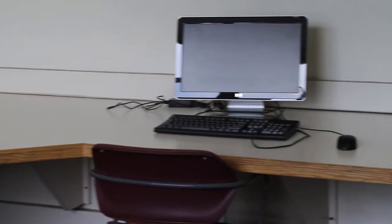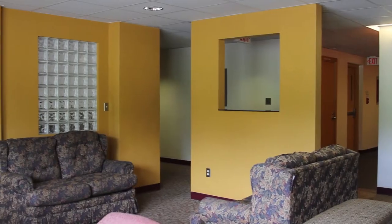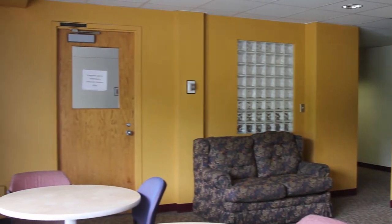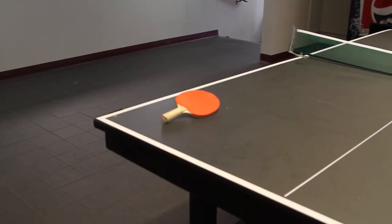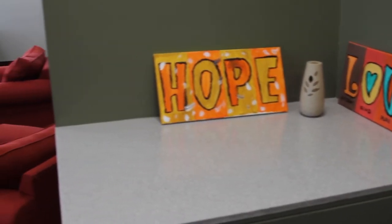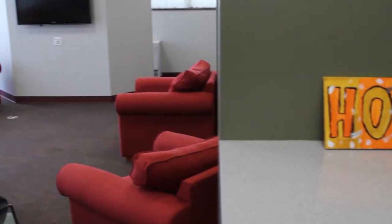There is a computer lounge on the second floor and study lounges on the second and third floors. A formal lounge and recreational area equipped with a ping pong table, vending machines, a microwave, and large TV is located on the first floor. In addition, laundry facilities are located on the first floor.